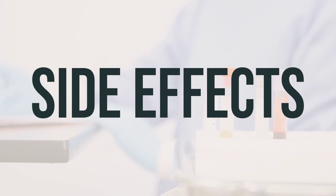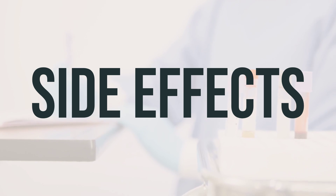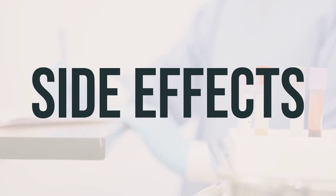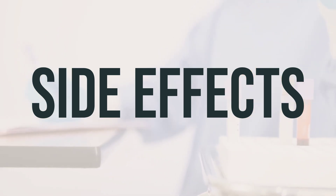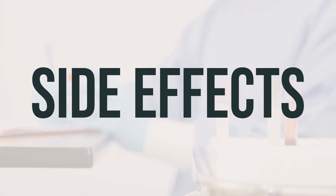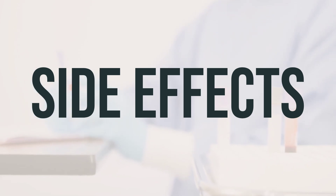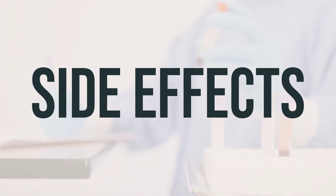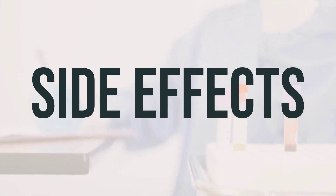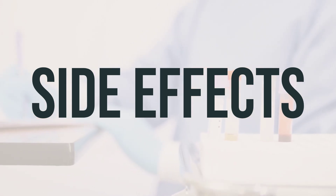If your doctor has directed you to use L-methylfolate calcium, it is because the benefits outweigh the risk of side effects. Most people do not experience serious side effects, but if you notice any unusual effects, notify your doctor or pharmacist. While rare, a very serious allergic reaction can occur. Seek medical help right away if you experience symptoms such as rash, itching or swelling, dizziness, or trouble breathing. This is not a complete list of possible side effects, so if you experience any other effects, contact your healthcare provider.